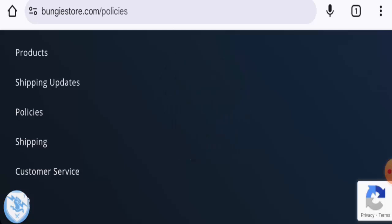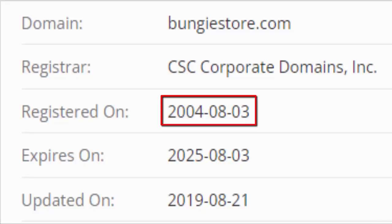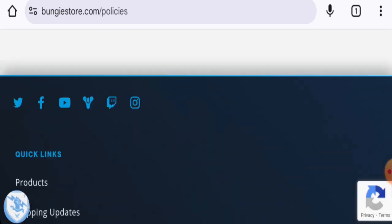This website is secured by the HTTPS protocol and SSL integration to keep details and transactions safe, which is a good sign. The website was created on the 3rd of August 2004 and is set to expire on the 3rd of August 2025, meaning it is old and can be trusted.